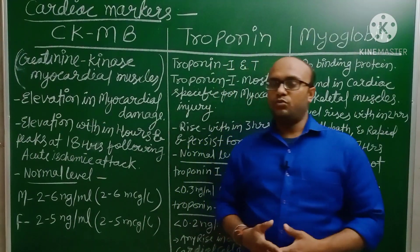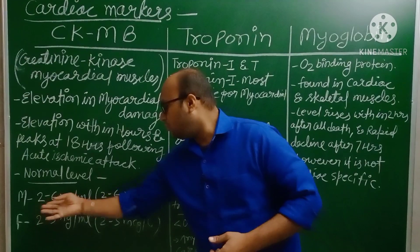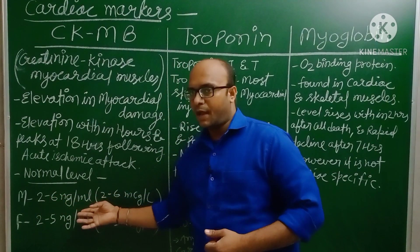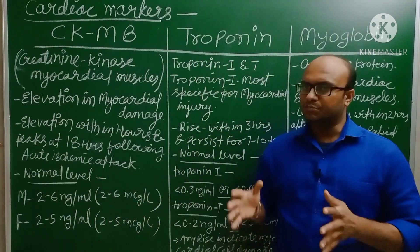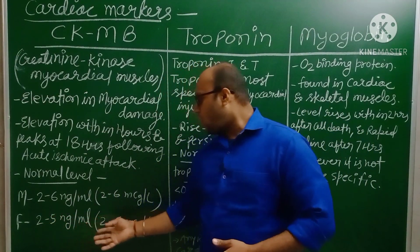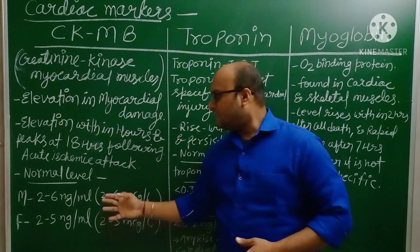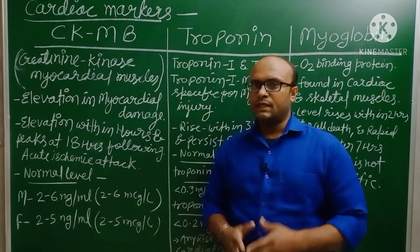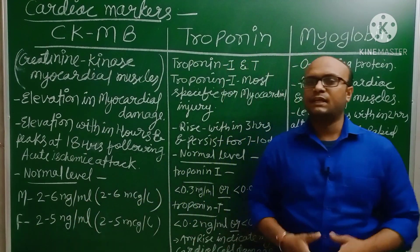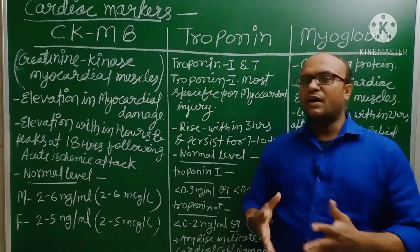What is the normal amount of CKMB in a person's body? In males, it is around 2 to 6 ng/ml or 2 to 6 mcg per litre. In females, it is 2 to 5 ng/ml or 2 to 5 mcg per litre. If CKMB is within this range, it is considered normal. If a person has a CKMB level above this, we can say the person is having a heart attack or cardiac problem.